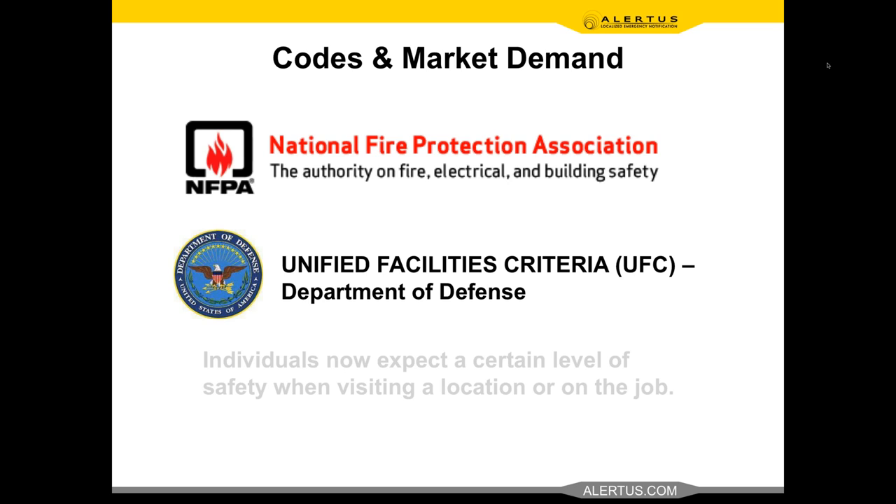Next, codes and market demand. Five to ten years ago, NFPA fire alarm codes were fire only. In 2010, the codes were adapted and added Chapter 24 — a brand new chapter now adopted in many local municipalities — that allows you to use the PA system connected to the fire alarm system for notifications beyond just fire. This is exciting because now we can use that asset, which has battery backups, redundancy, and is fully monitored, to also deliver mass notification announcements.